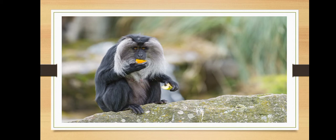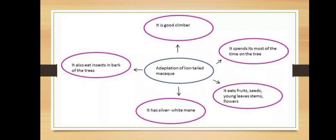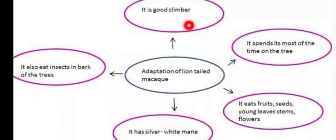Since the lion-tailed macaque gets sufficient food on trees, it rarely comes down to the ground — it spends most of its life in the upper part of the trees. To recapitulate: they are good climbers, spend most of their time on trees, eat fruits, seeds, young leaves, stems, flowers, and insects from the bark of trees. They have a silver-white mane. These are the adaptations of the lion-tailed macaque.